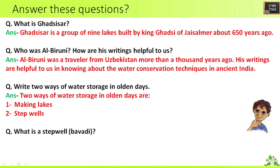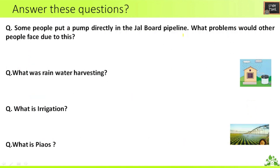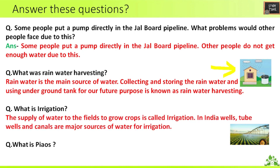Next: what is a step well? A step well is a multi-storied well in which water is reached by descending a set of steps. Next: some people put a pump directly in the Jal Board pipeline — what problems would other people face? Other people do not get enough water due to this. What was rainwater harvesting? Rainwater harvesting means collecting and storing rainwater in underground tanks for future use. What is irrigation? The supply of water to fields to grow crops is called irrigation. In India, wells, tube wells, and canals are used for irrigation.